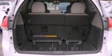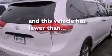Additional features include an illuminated driver's side vanity mirror, an anti-lock braking system, air conditioning, and this vehicle has fewer than 27,000 miles on the odometer.